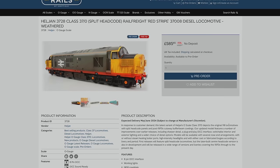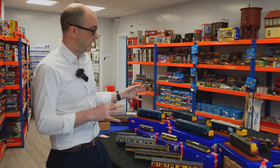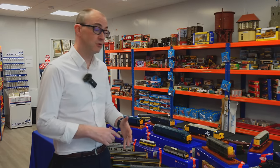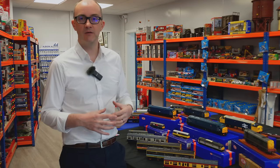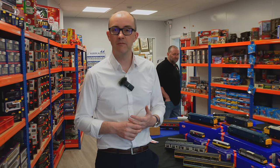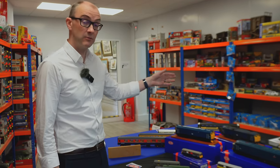The Class 37 has been upgraded from the previous ones: it's got cutaway buffer beams for the later period, plus our new plug-and-play DCC interface, room for a speaker, better lighting, independently switched cab lights and tail lights, and things like that. It's a real upgrade on previous 37s. Looking a bit further ahead in O gauge, we've got the Class 24s.